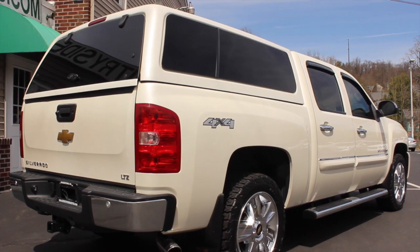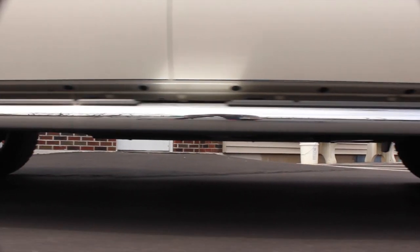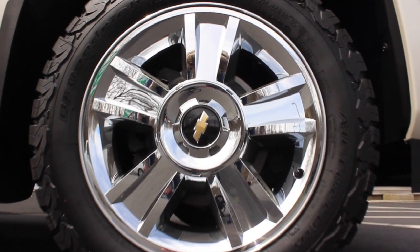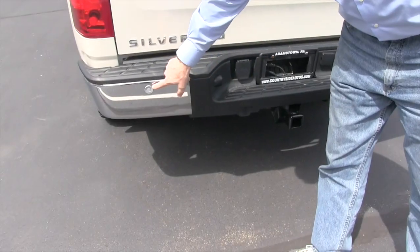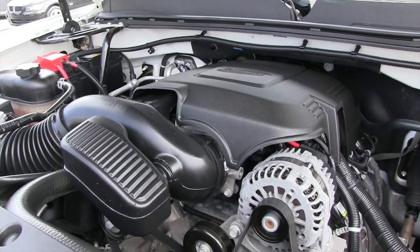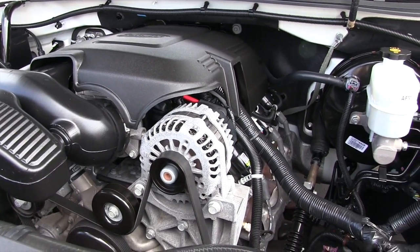Some of those options include four-wheel drive, fog lights, running boards, and 20-inch wheels. It also has a matching fiberglass cap, backup camera, backup sonar, and the Silverado comes with a 5.3-liter V8 engine.